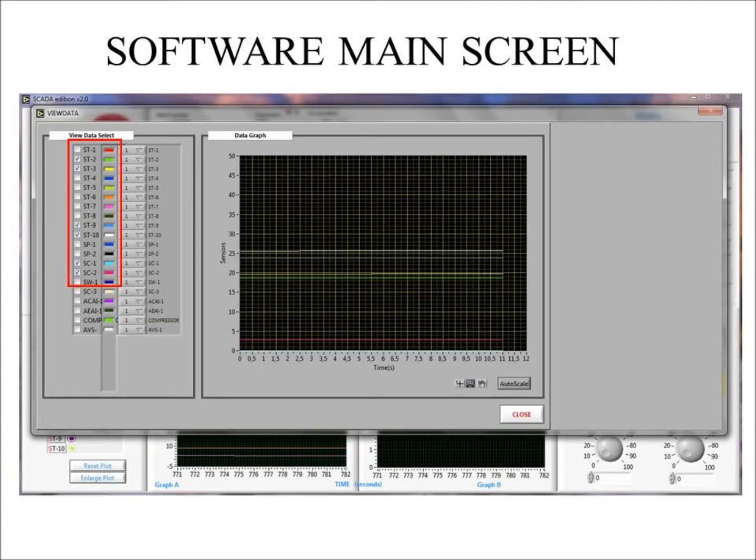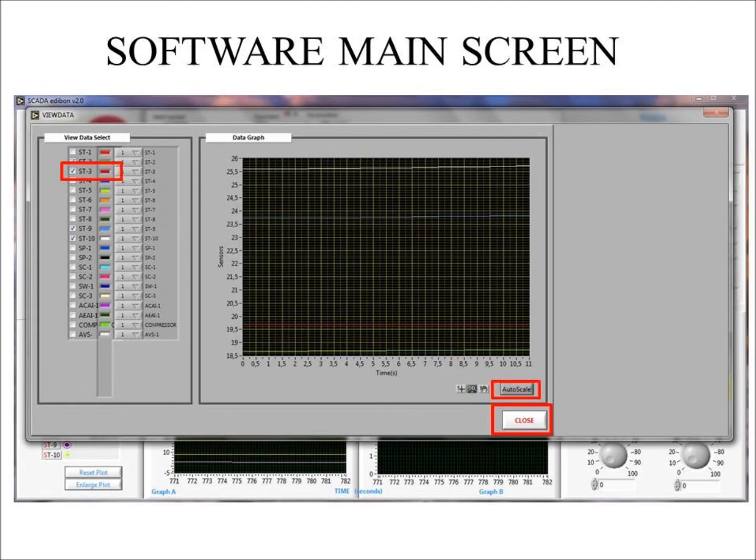The data graph will open showing the selected parameters with a check mark. You have the option of changing the colors of the selected parameters. I will change the color of ST3 from yellow to red. Then click the autoscale button for better visualization of the data. To close the graph, click the close button.